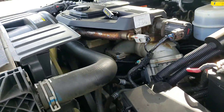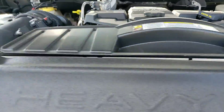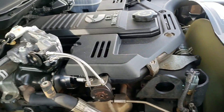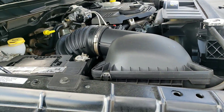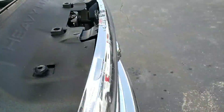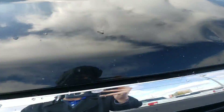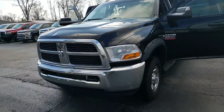This is the 6.7 turbo diesel Cummins. Right here on the hood you can see a couple of dents. She's a really pretty truck though.